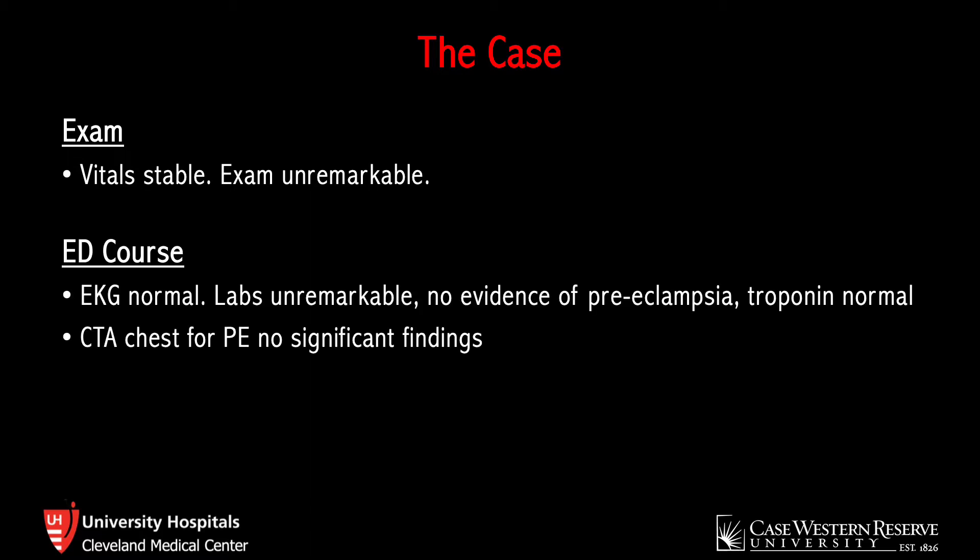An EKG was obtained, which was normal — normal sinus rhythm, no ischemic changes or arrhythmias. Her labs were unremarkable as well. She had no evidence of preeclampsia, and her troponin was within normal limits. A CT angio of her chest was obtained primarily to evaluate for a pulmonary embolus and showed no significant findings. At this point, a point-of-care ultrasound was performed.